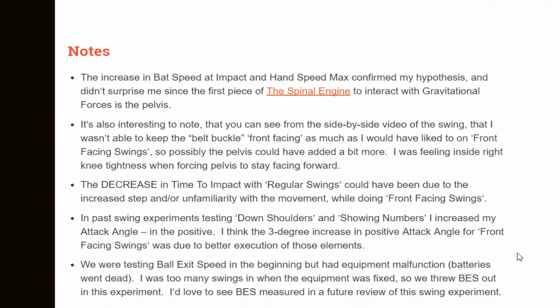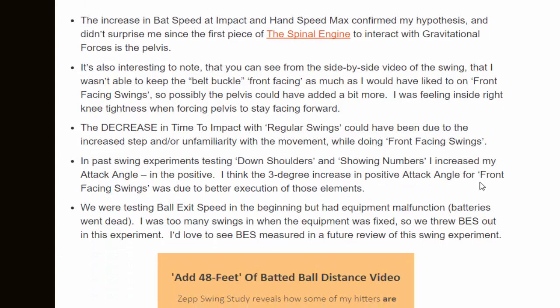Some notes to consider: the increase in bat speed at impact and hand speed max confirmed my hypothesis, and it didn't surprise me since the first piece of the spinal engine, according to Dr. Serge Grakovetsky, to interact with gravitational forces is the pelvis. It's also interesting that I wasn't able to keep the belt buckle front facing as much as I'd have liked, so possibly the pelvis could have added a bit more. I was feeling inside right knee tightness when forcing my pelvis to stay facing forward, which could be why everything shifted more sideways. The decrease in time to impact with regular swings could have been due to increased stride and unfamiliarity with the front facing movement.